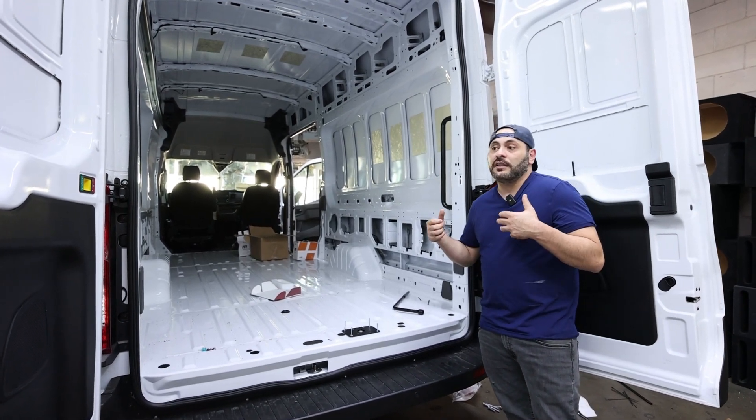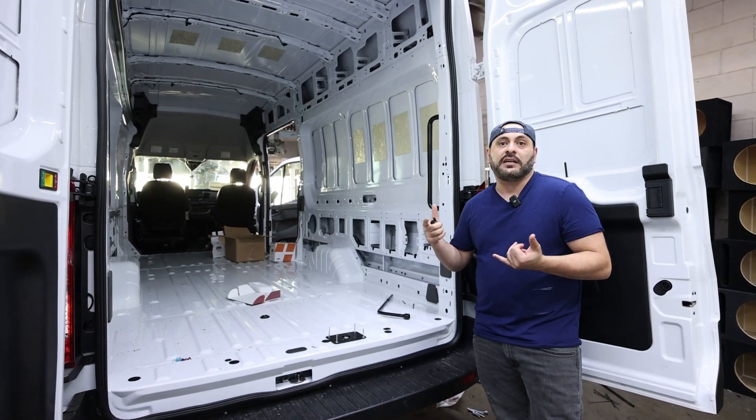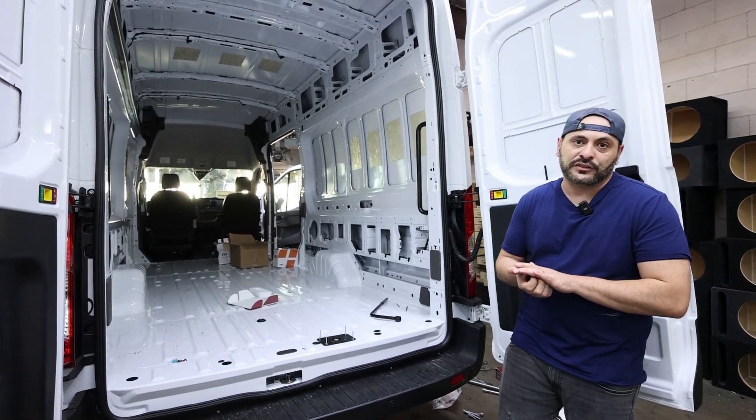We do specialize here guys in not just car audio — we do lighting, liftgates, wheels, tires, anything really for your vehicle. So if you guys are interested in getting your work done, bring it down here to StairZone.